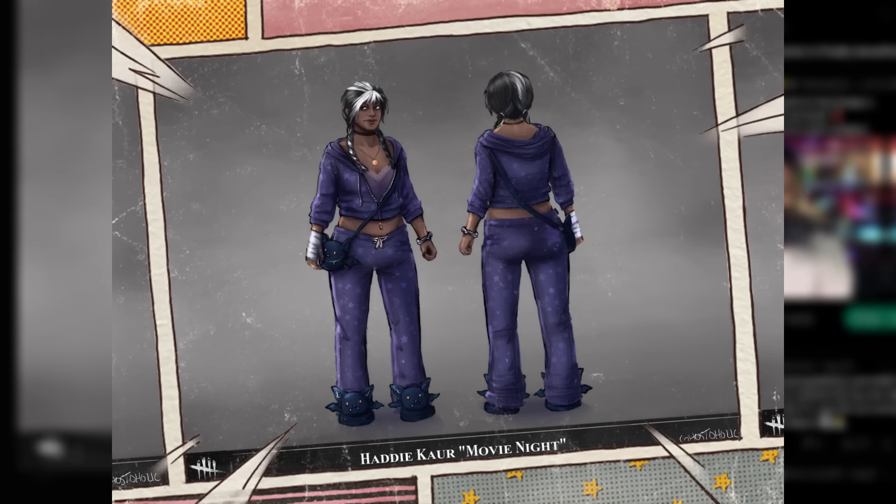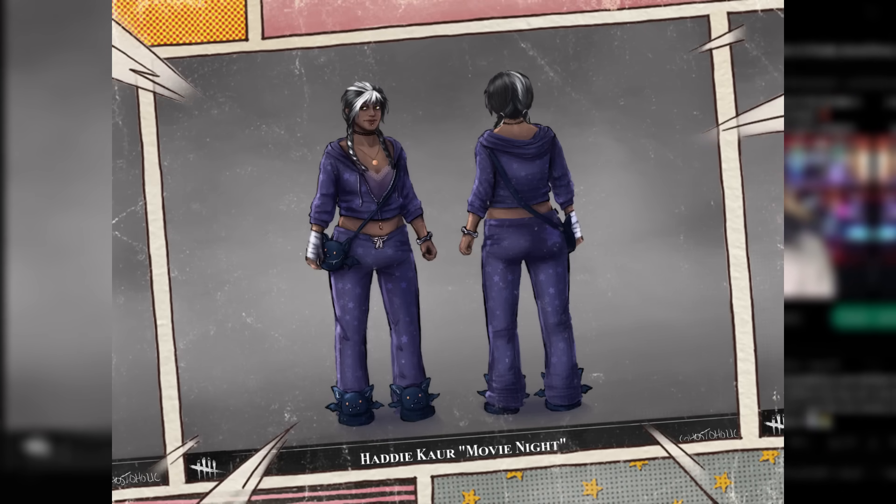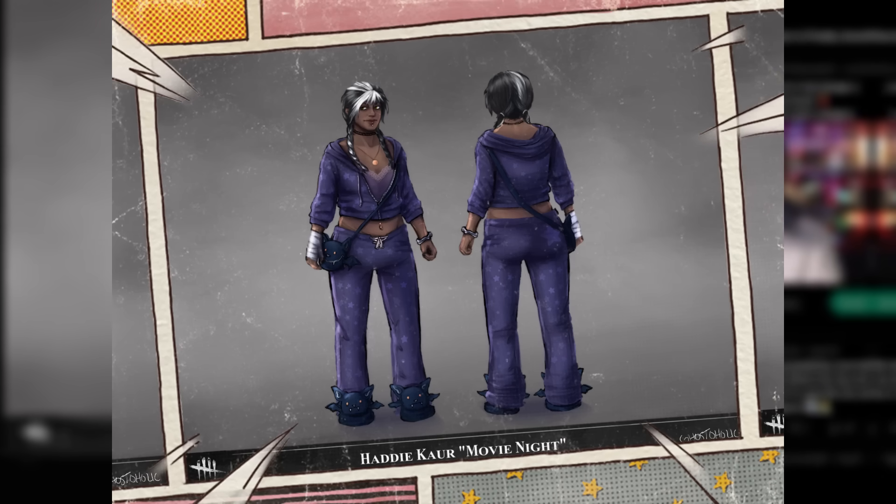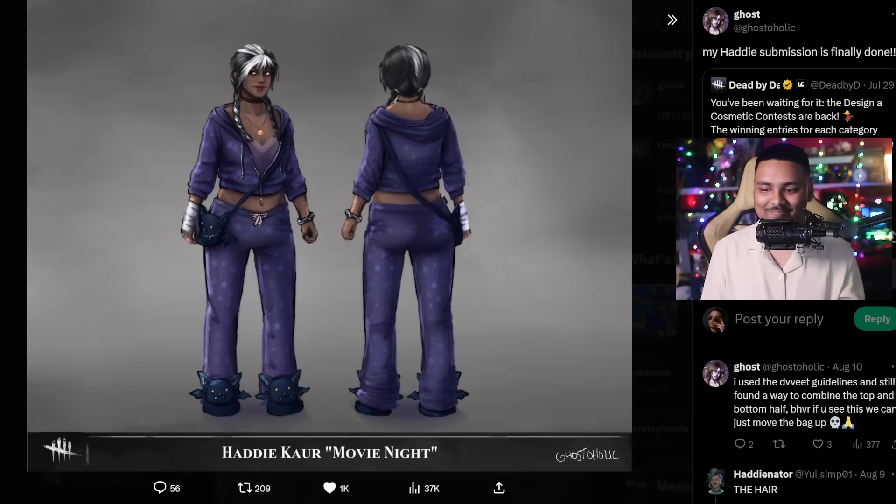Moving on forward, we have a very cozy looking skin for Hattie, done by Ghostaholic. This is nice - it's really cozy and comfortable. We've got some bats as the slippers, a little bat pouch as well, which is really nice. Some gold accessories, which I'm a big fan of. One of her hands is actually nicely wrapped up as well. Hairstyle's on point. This is a really cool cosmetic. I like these comfortable cosmetics - it's comforting. Hopefully something like this ends up winning because this is really nice.